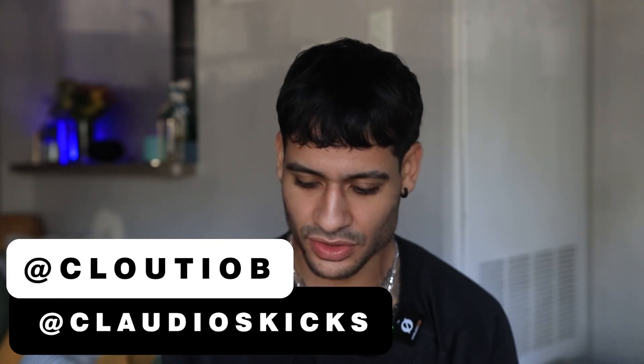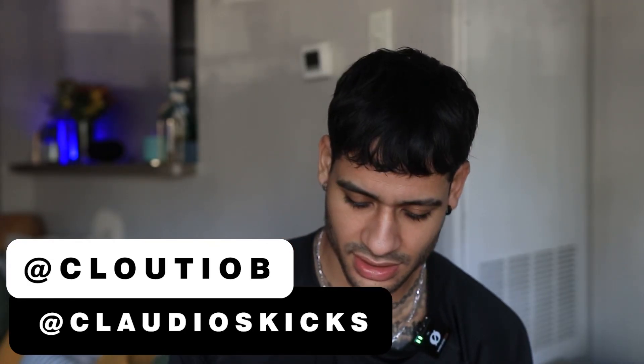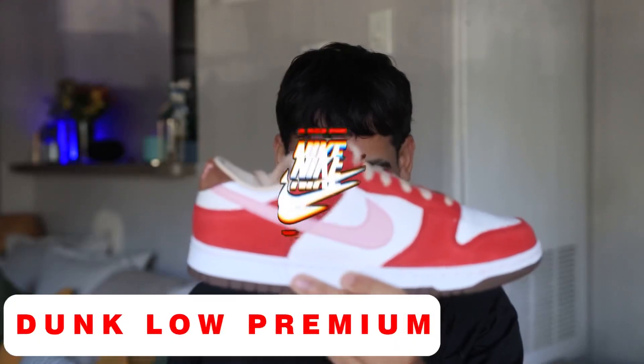Hey, what's happening everybody — I hope you guys are having a great week. It's your boy Claudio from Claudio's Kicks and I'm going to show you guys another nice sneaker today. I got this sneaker probably a couple days ago and it's definitely growing on me. I do these videos whenever I get the chance during the weekends, and whenever I get to see whatever came in for the week it's always pretty fun. Today's sneaker is the Dunk Low Premium.